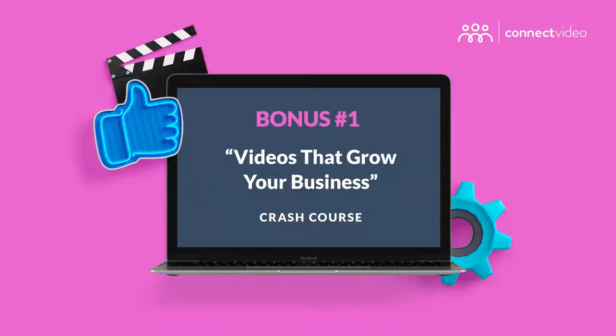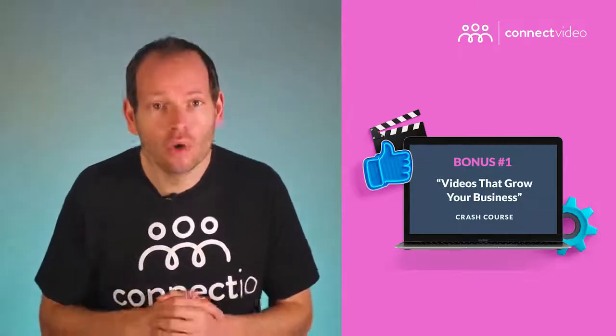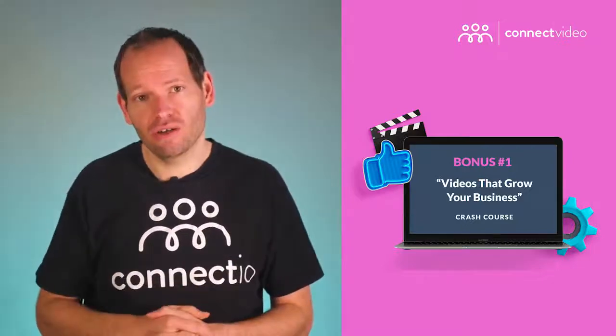I know a thing or two about creating videos that grow businesses. One video got over 9,000 likes, almost 1,000 comments, and over 880 shares — and that one video literally put millions into my pocket. I've put together a brand new course where you'll discover how to create videos even if you hate being in front of a camera, my time-tested secrets for creating videos that get your target audience to know, like, and trust you, and how to create low-budget videos that bring new sales without expensive gear. This crash course is my gift for anyone who gets access to Connect Video today.